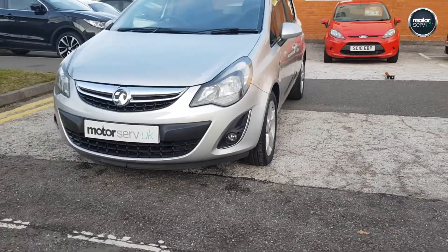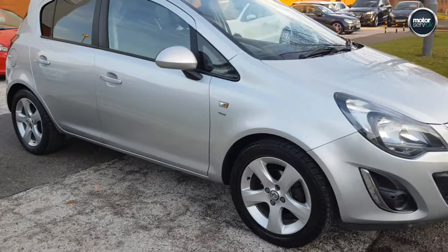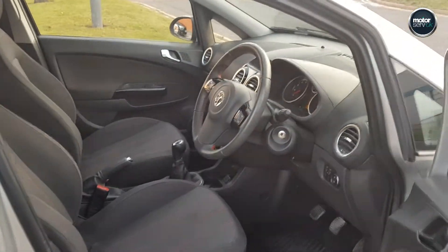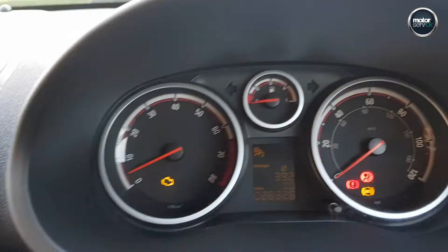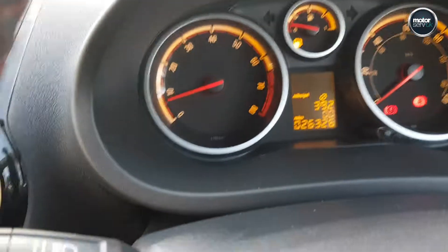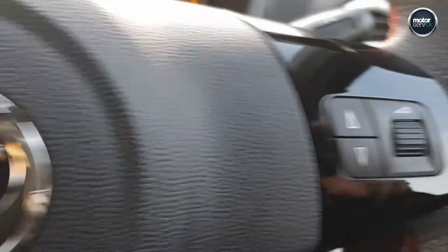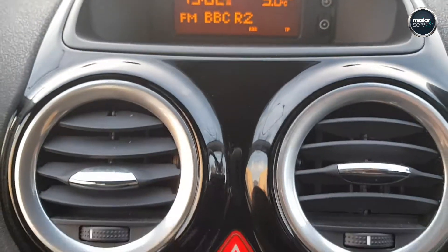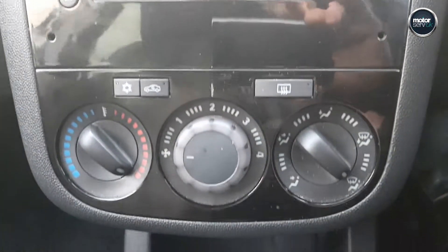Alloys are in great condition all round. Let's take a good look inside now. There's your mileage there — 26,326, a very low mileage. Multifunction steering wheel. Aircon.